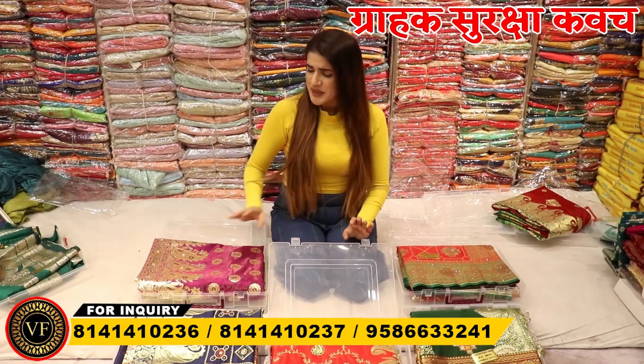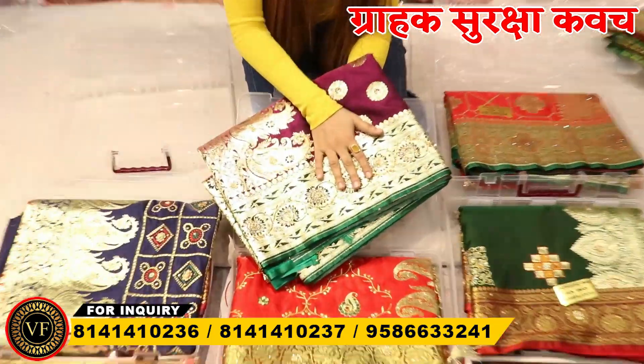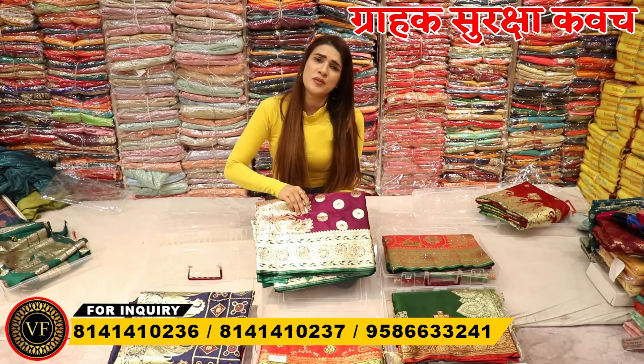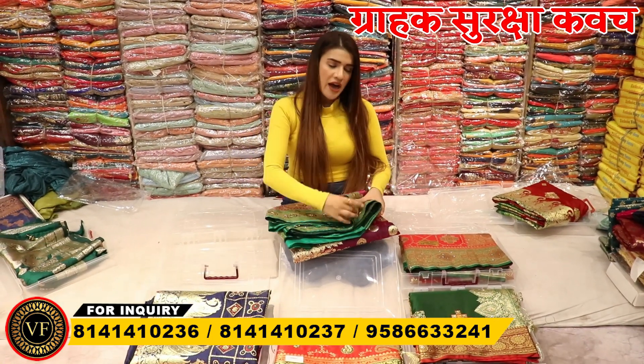Because if you are sitting at home, you will not know what is being shown. Like I am showing you in the video — what is the quality, what are the clothes, what is the design, what is the fabric, is there handwork or not? Madam has told you and it is also being shown in the video. All these things you will see right in front of your eyes.